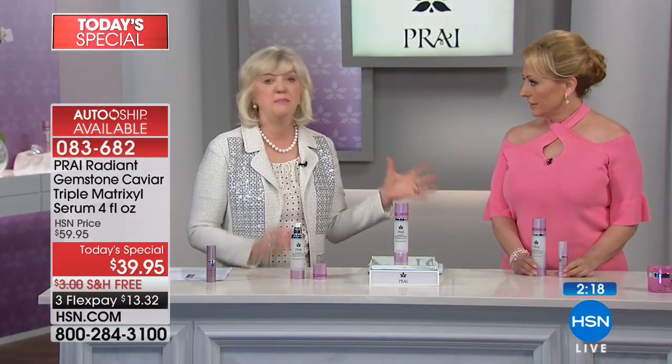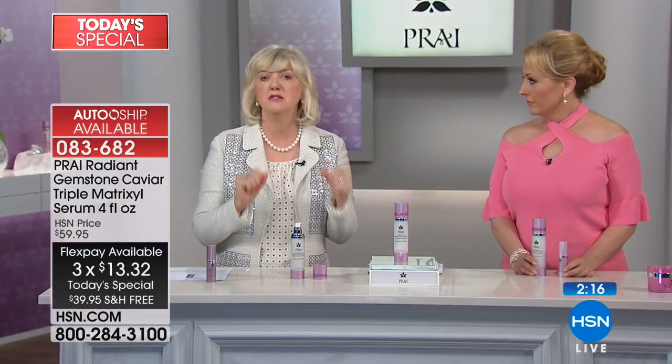Big congratulations to the whole Pry team, which has Leaping Bunny status. If you don't know what that is, it means no cruelty to animals — but it's a higher level: never tested ever. We're very proud of that. Leaping Bunny is like the Good Housekeeping Seal of Approval for the animal world — no animal testing, no animal ingredients.